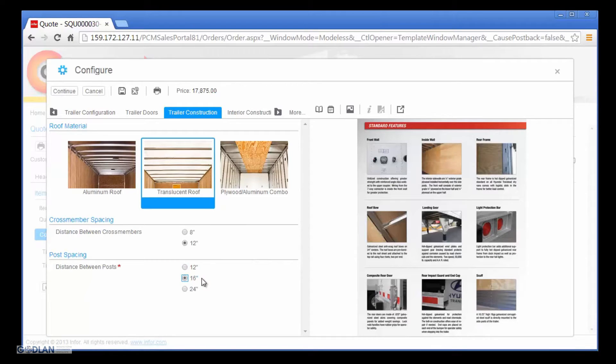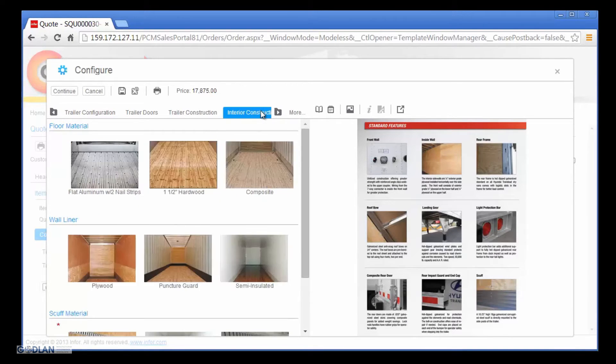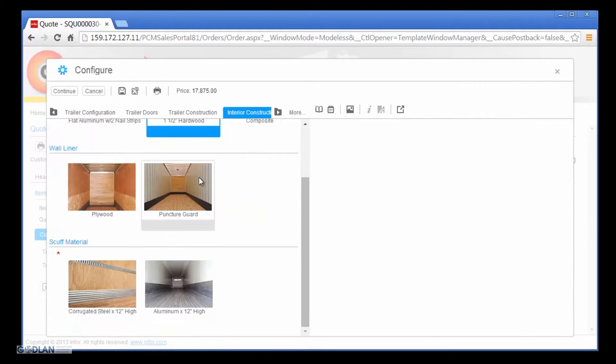Nick is able to more quickly and confidently make valid option selections during the configuration process since the trailer options are displayed using images instead of only text. This makes the identification of product options and the configuration process easier to learn and more accurate since he can visually validate option selections instead of assuming the meaning based only on reading the option names. Nick has found his trailer configurations have taken less time and have become much more accurate as Capital Manufacturing has moved to a more visual configuration process.